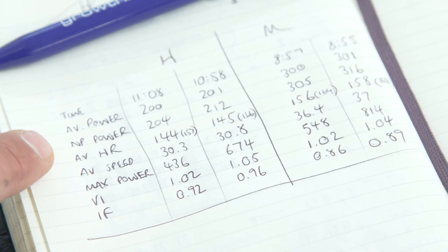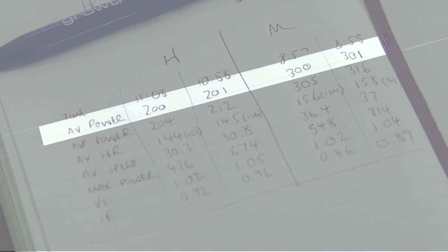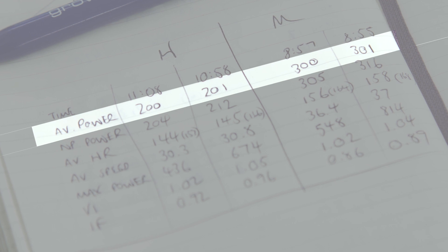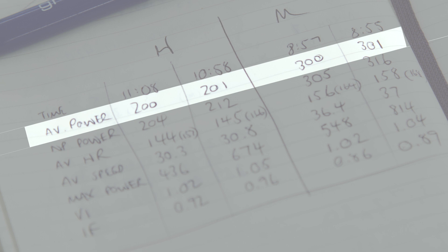Back at Team Bath with data downloaded onto TrainingPeaks, comparing both runs. First things first: average powers are more or less the same between each effort. Average power was 200 vs. 201 for one rider, 300 vs. 301 for the other. It's quite amazing how you can get the same numbers from such different efforts — so what we need to look into now is normalized power and variability index.